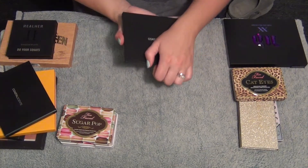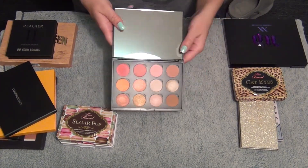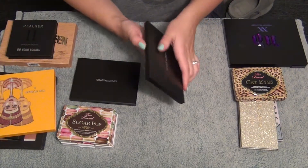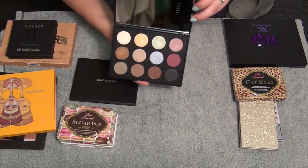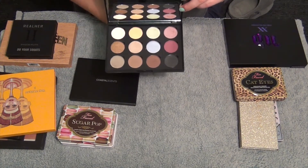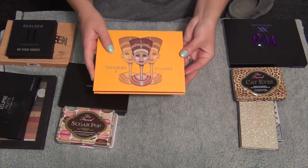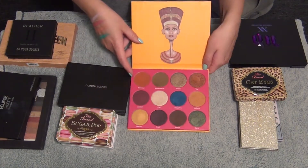Then I have a couple palettes by Coastal Scents - I put together a peach type palette. I'm going to keep all these. I believe this one's just filled with shadows I put in that were falling out of the boxes. Definitely going to keep my Coastal Scents shadows. Then I have the Nubian 2 palette by Juvia's Place - an amazing palette, definitely keeping this.